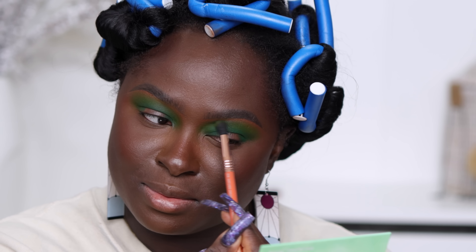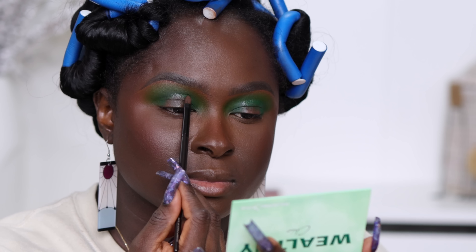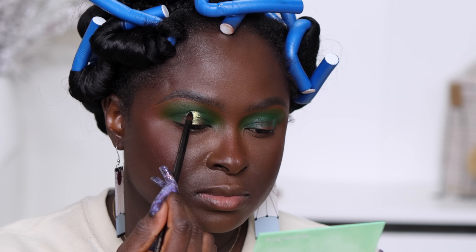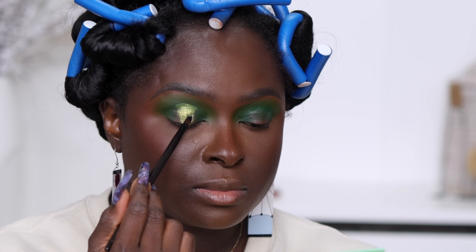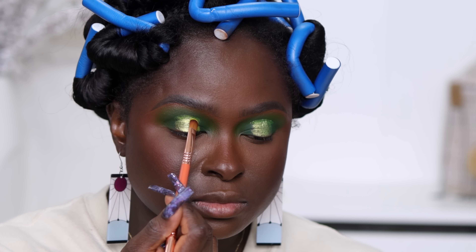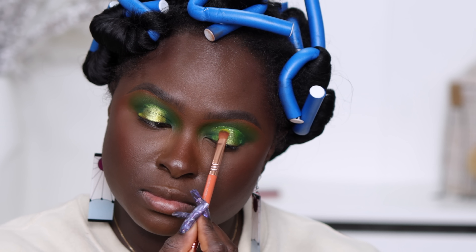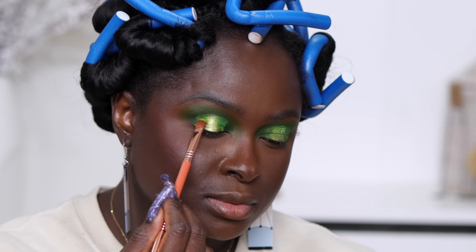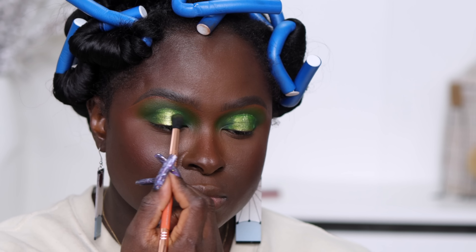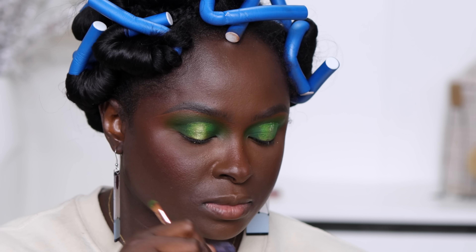I'm going into the Milk Hydro Grip eyeshadow primer and putting that in the middle of this look, then taking this shimmer shade and placing it directly onto the primer — because you guys really loved how shimmer shades look on the Hydro Grip primer. Then I'm taking three shades to blend the edges of the shimmer shade out so it can blend beautifully into the green. You always have to make sure that you blend your shimmer shades really well.